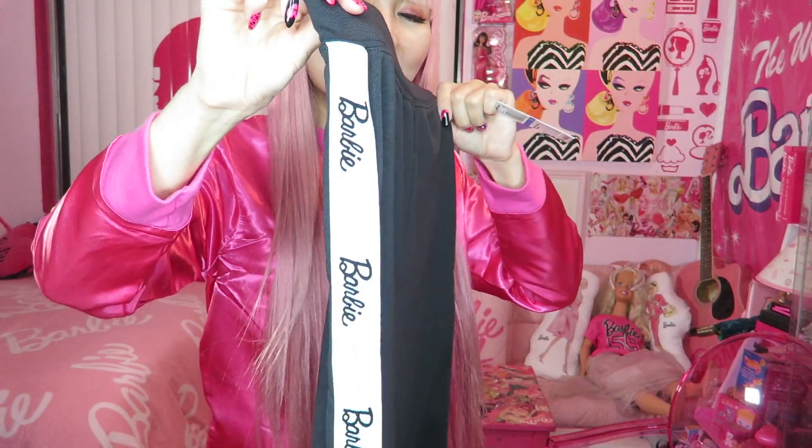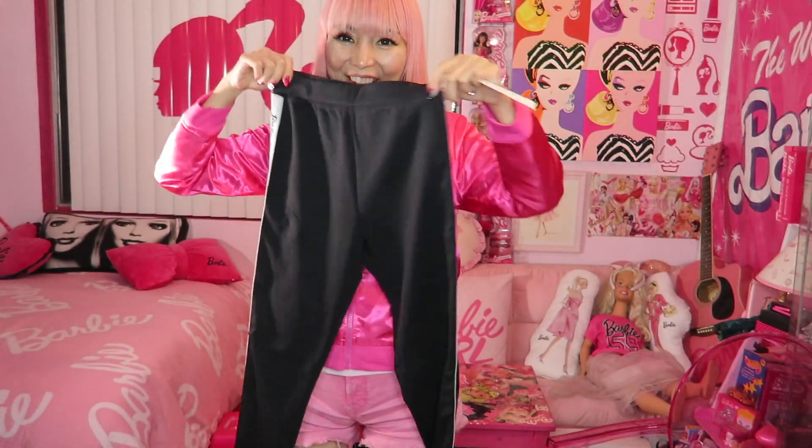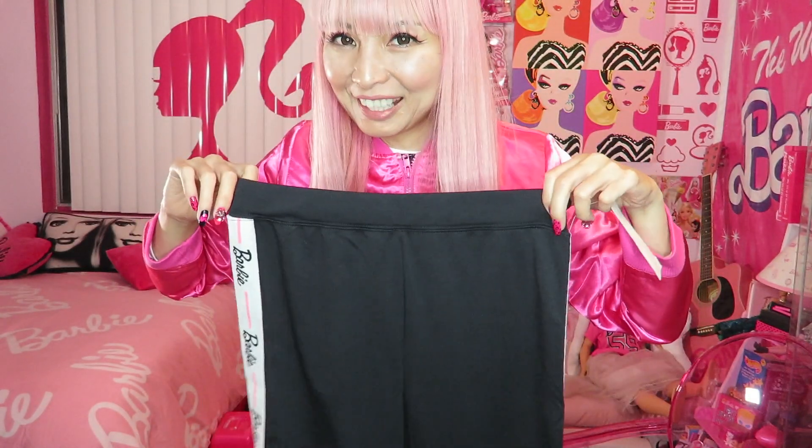Again, it's the biggest size — extra large. It runs like extra small or small for adult women's size. The last item is Barbie leggings. They have a Barbie logo tape on both sides, but the front and back is plain black. Let me wear these.